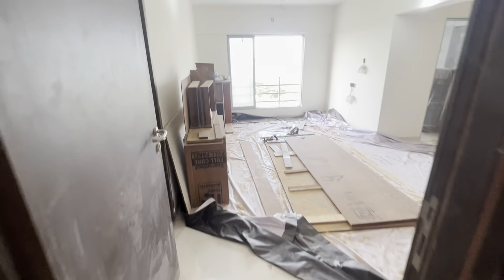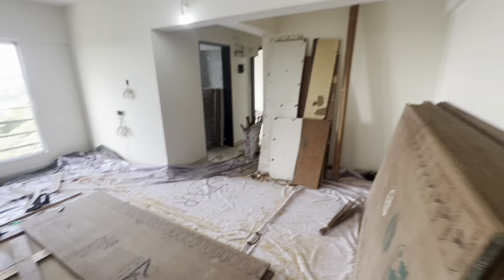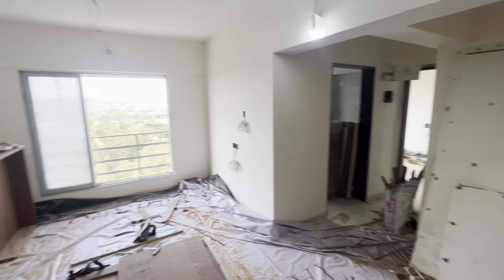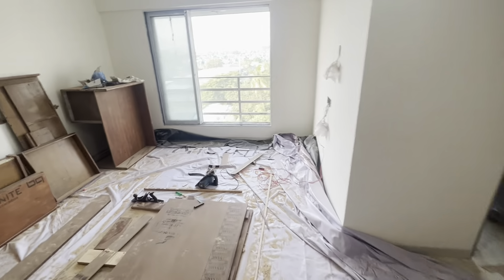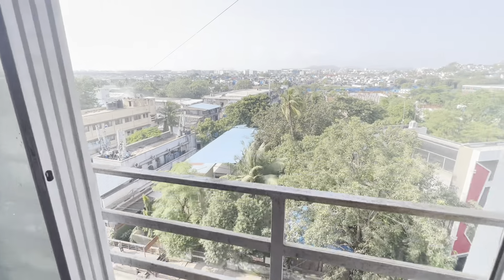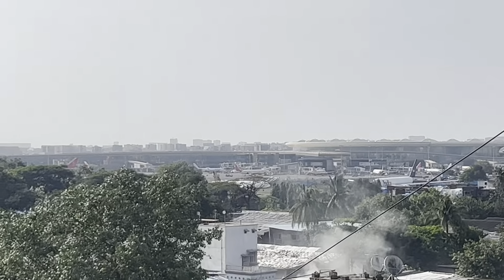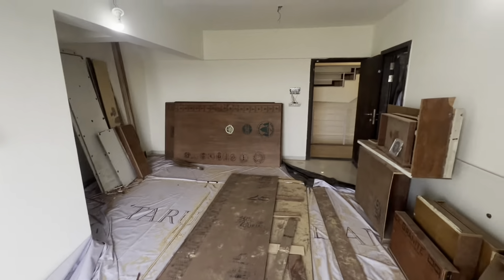Hi everyone, today I am showing a one BHK flat which will be given fully furnished. This is how you enter the apartment. The best part about this property is that it is facing towards the airport, and this line will be fully furnished, covering both the hall and the bedroom. This is a brand new building, very close to Phoenix Mall.